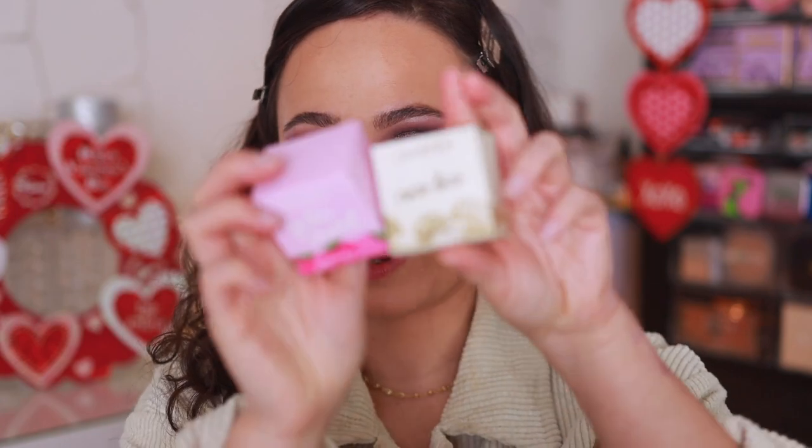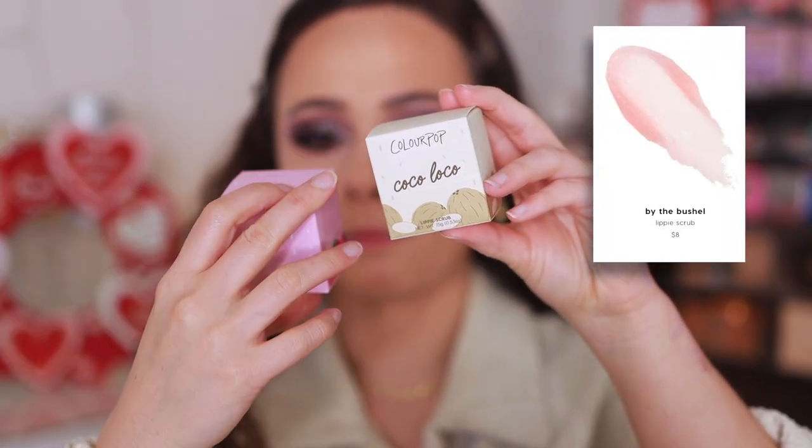Also in the collection there are a couple of lip scrubs — Coco Loco and By the Bush, so a coconut and strawberry flavored one. I have so many lip scrubs open right now so these are going to be given away, sorry to disappoint if you wanted to see them.